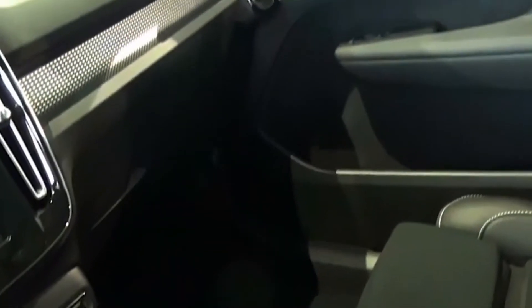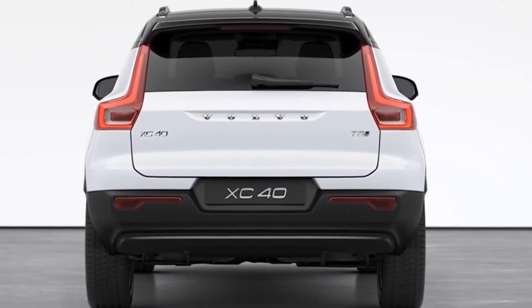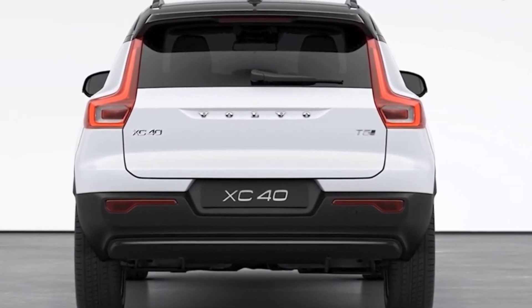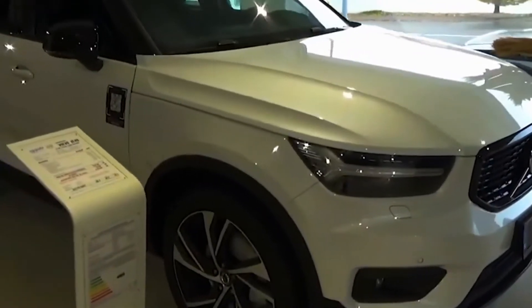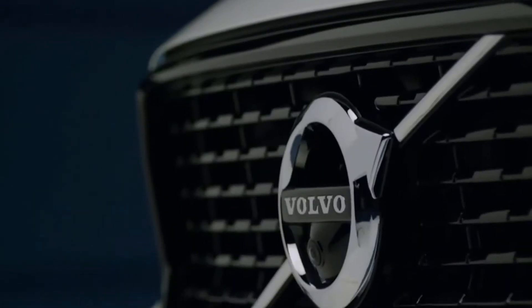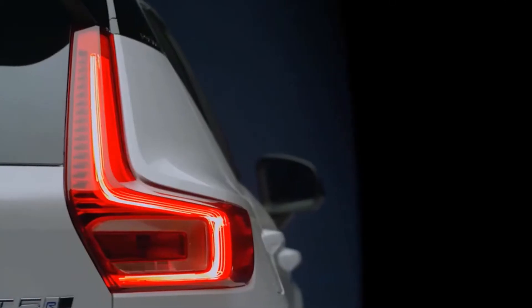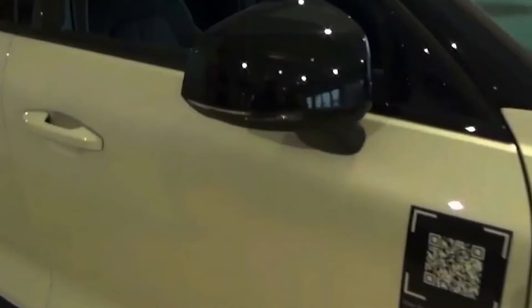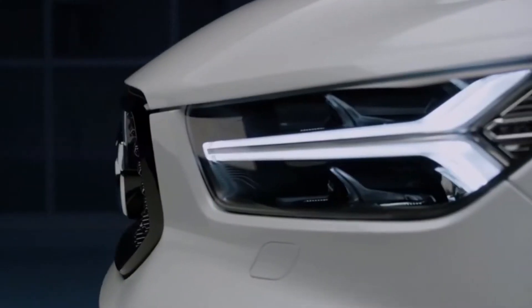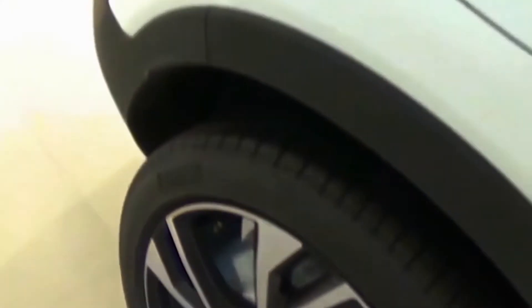Volvo has made some updates to the XC40 Recharge powertrain for 2022 that result in an extra 15 miles of EPA-rated range. The electric SUV is now estimated to deliver 223 miles on a single charge, and existing owners of 2021 XC40 Recharge models will also be able to get the extra range via a forthcoming software update. The EPA combined efficiency figure also rises from 79 MPGe to 85 MPGe.